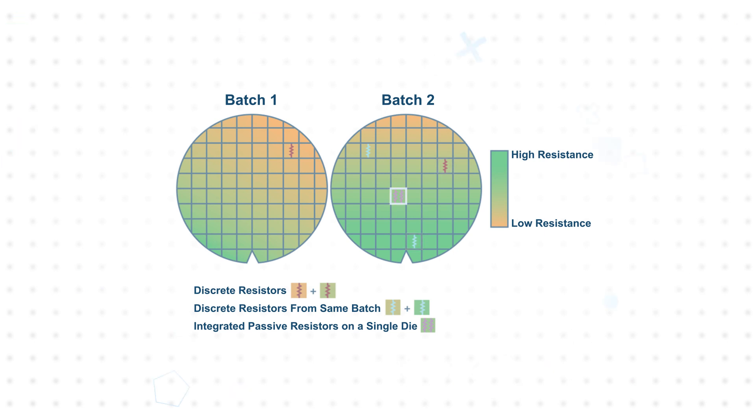However, with ADI's iPassives technology, the resistors are produced on the same die, which results in high-precision matching and improved tracking across temperature, mechanical stress, and lifetime.